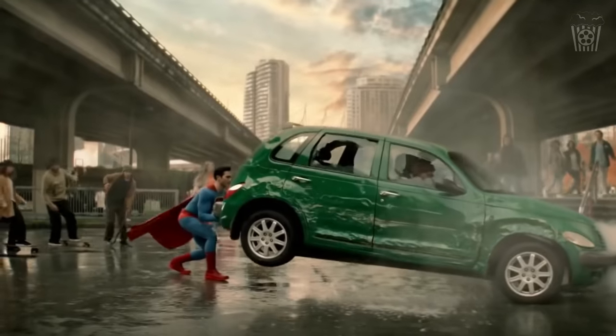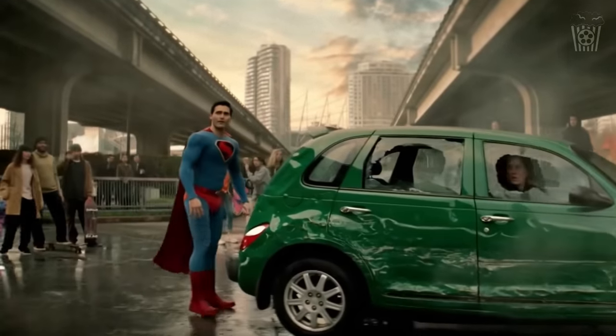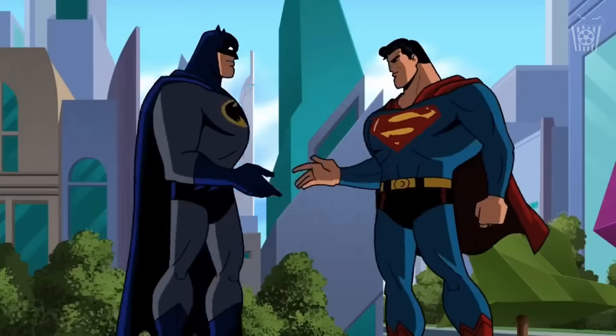The movie comes out just before next year's event, so this is really their only opportunity to show off Superman at San Diego Comic Con. Let me know what you guys think about that potential idea.